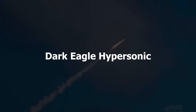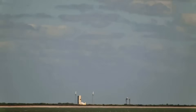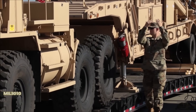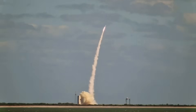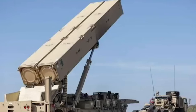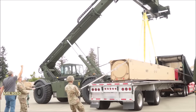Number 2: Dark Eagle Hypersonic. Now let's talk about speed that defies physics. The U.S. Army's Dark Eagle hypersonic missile travels at Mach 5 — over 3,800 miles per hour. To put this in perspective, if you fired this from New York, it would hit a target in Miami in about 20 minutes. The Dark Eagle uses a clever two-stage system.